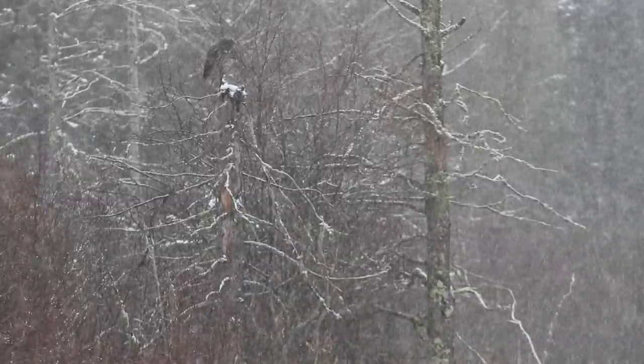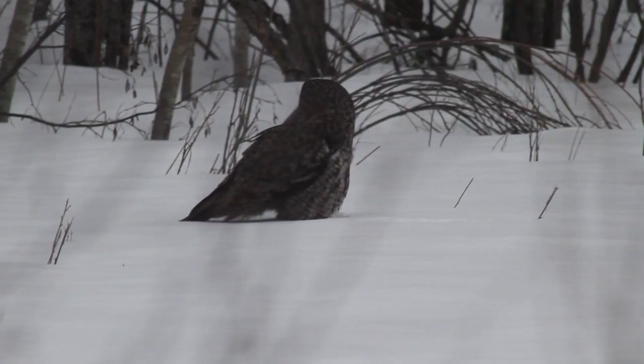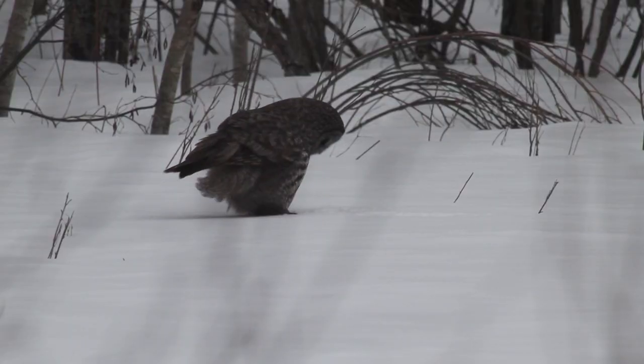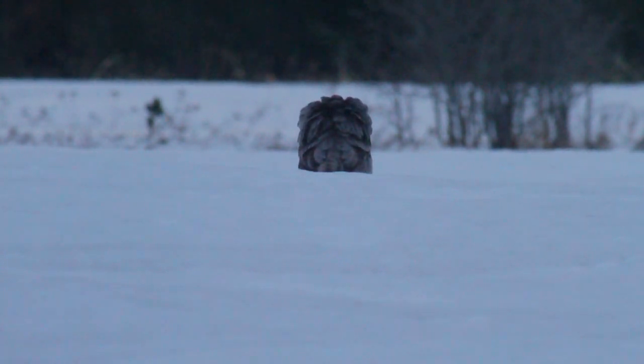They're looking down the whole time and triangulating. Once they lock on, they just plummet straight down, face first. At the last second they might throw their feet up in front, and they can reach down 18 to 22 inches under the snow and pluck a vole out. Sometimes you'll see them go down and they're not looking — they're still listening, taking their feet and going around because they might have missed it, still trying to catch it. Once they catch it, they'll transfer it to their beak, look around because they don't want anything else to take it, and then they'll fly up to a perch and eat it whole.